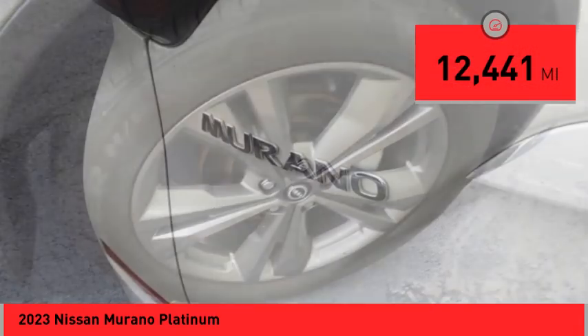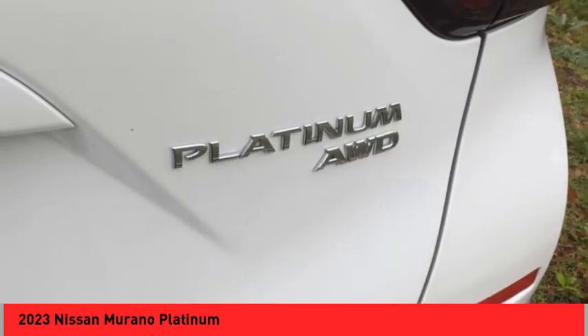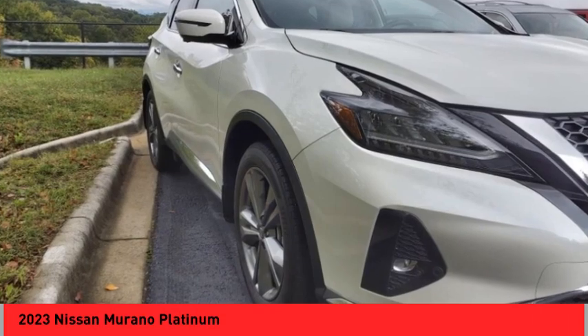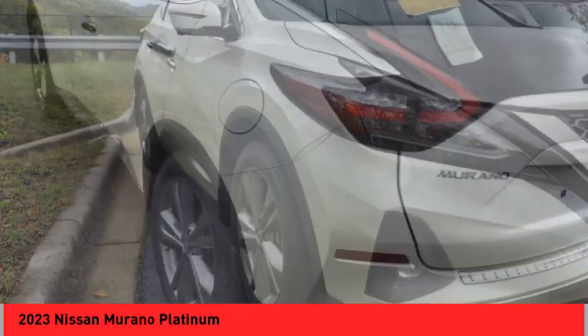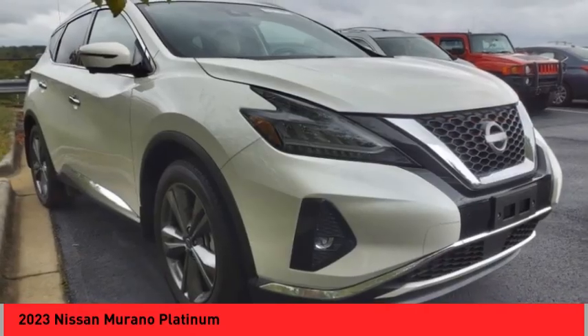Here are some of this vehicle's great options: rear spoiler, alloy wheels, power liftgate, brake assist, remote keyless entry, fog lights, four-wheel disc brakes, retractable cargo cover, power moonroof, and speed control.